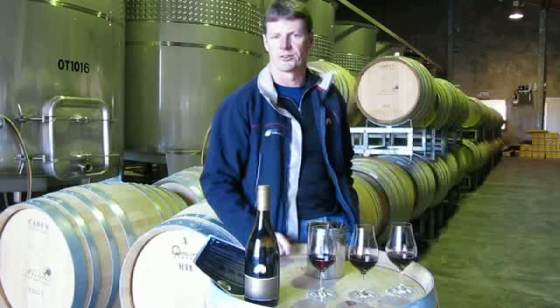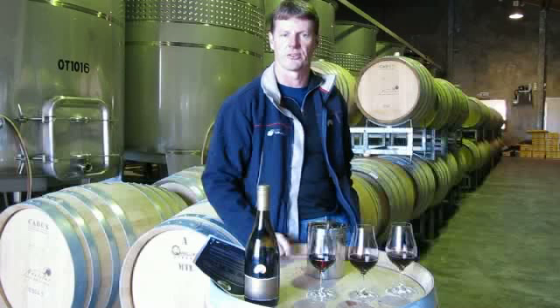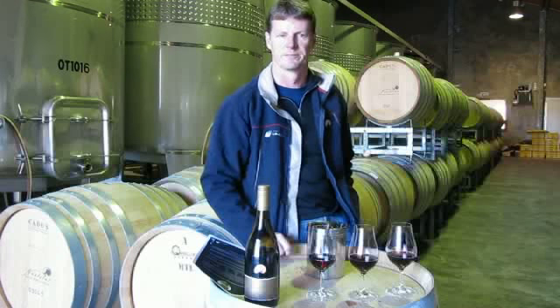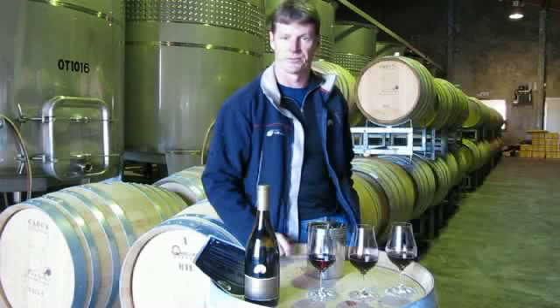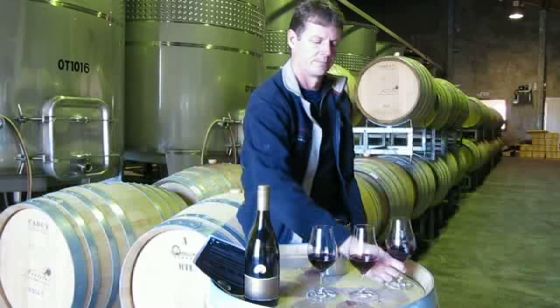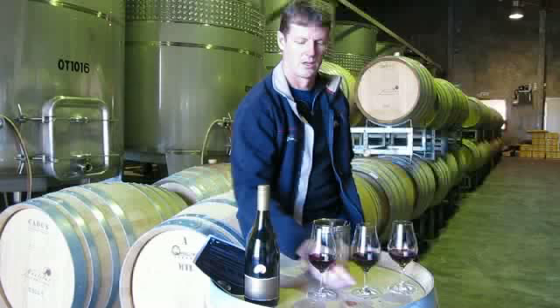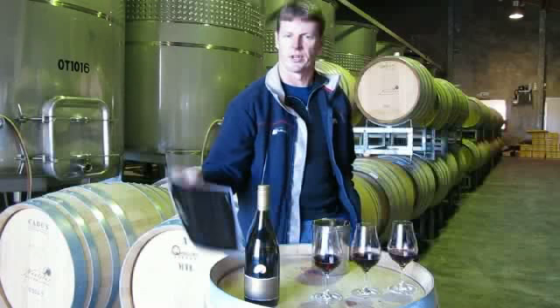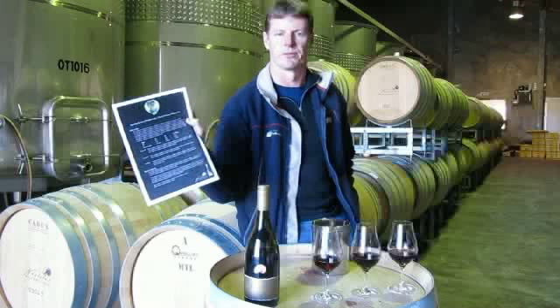We also thought it would be a fun exercise to show our customers, so in 2008 we bottled small amounts of individual clonal wines prior to blending. You should have three glasses in front of you, containing from left to right 667, 777 and the Aturangi clone. You should also have a data sheet with some additional background information.